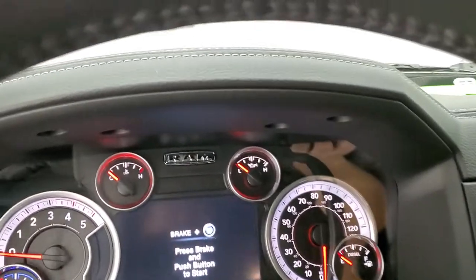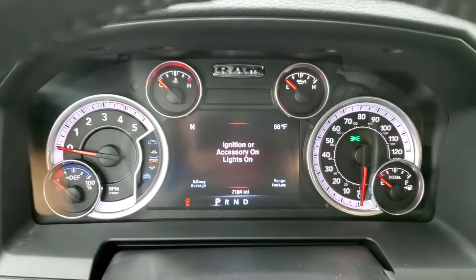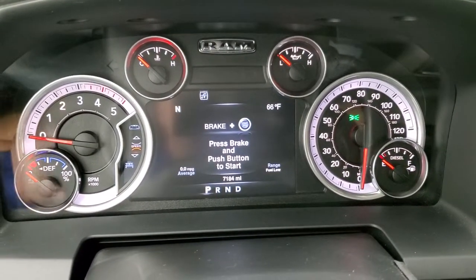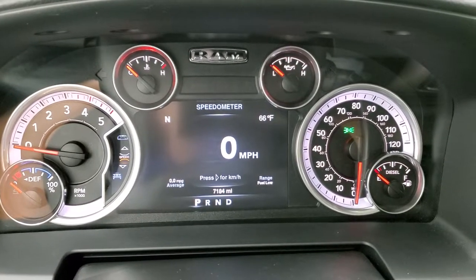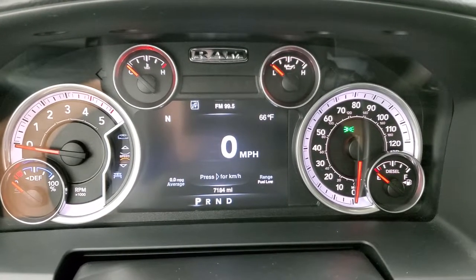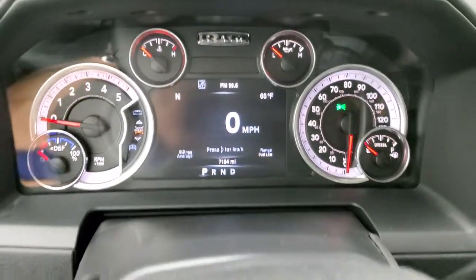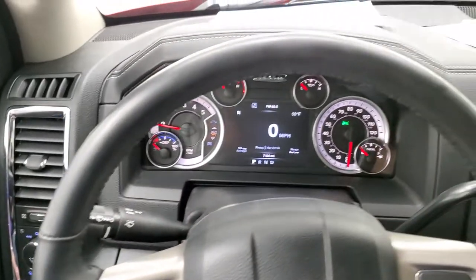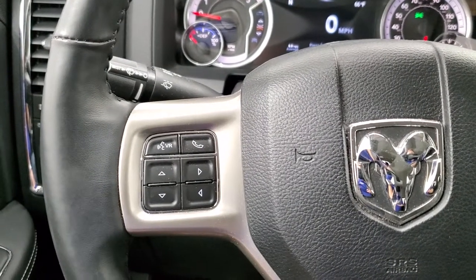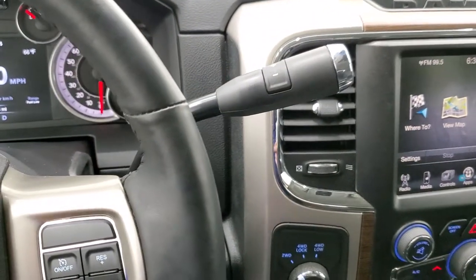We'll hop inside and turn the ignition on so you can check out the miles and everything this truck has to offer. You get the Laramie animation to begin, 7-inch LCD display. You can see that this truck has 7,184 miles — super low miles. It has a digital speedometer, compass, temp, average miles per gallon, range to empty, and all that good stuff. Comes with the heated leather-wrapped steering wheel, cruise controls on the right, Bluetooth and information center controls on the left, audio controls on the back of the steering wheel, and a 6-speed automatic transmission with optional tap shift.